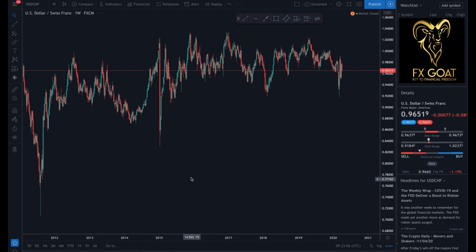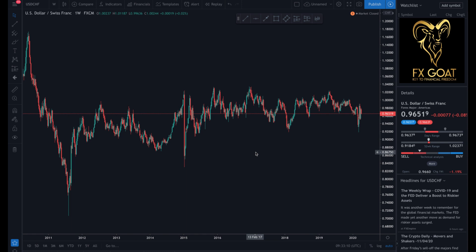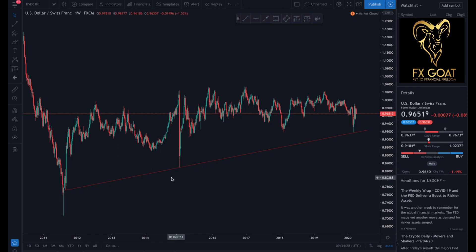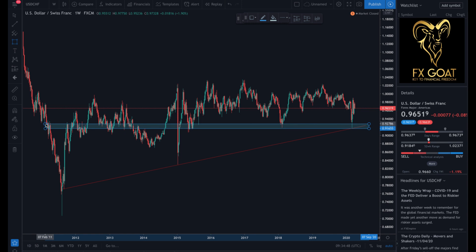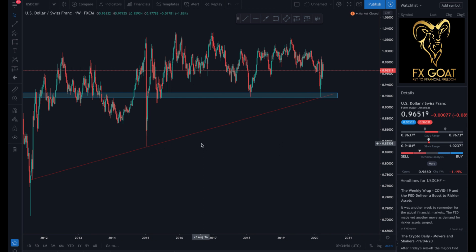On the weekly chart, the market actually reversed here, came back up, and reversed one more time — giving us a nice exhaustion or pullback at this potential price movement. This helps us identify our support structure: the market reversed at this point and again here, making it a stronger support level. We also have another support structure at this level that we want to cater and focus on, because this is where the market usually reverses.